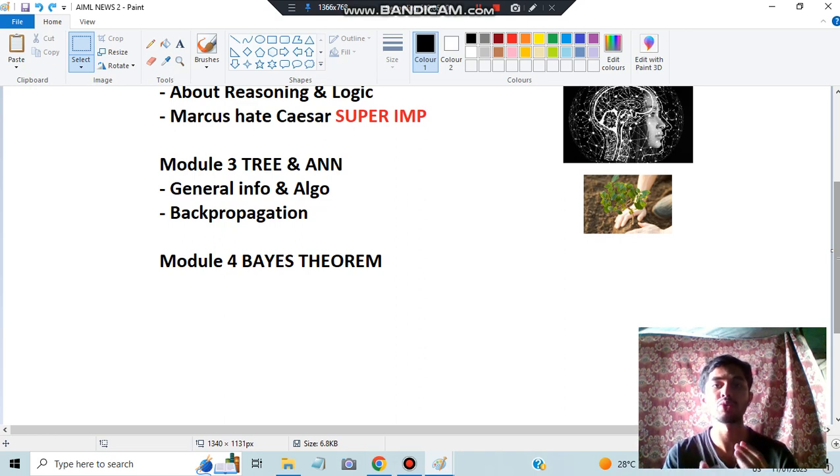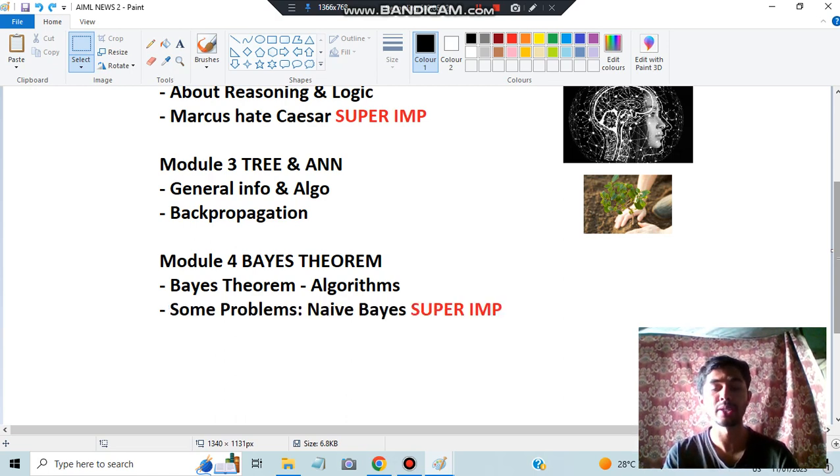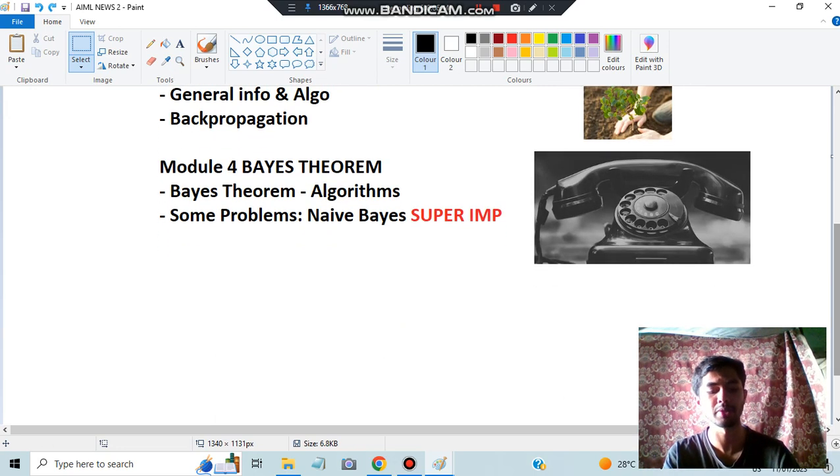Module 4 is Bayes' Theorem. Bayes' Theorem is where you are given some probabilities and use them to predict other probabilities. It can include algorithms, formulas, examples, theory, or even a proof. I'll be discussing all these things in depth. An important problem is the Naive Bayes problem — very repeated from exam point of view. One common problem is the cancer problem, where the patient's probabilities are given. There is also a Bayesian Belief Network problem involving a telephone problem, which I'll be touching on as well.